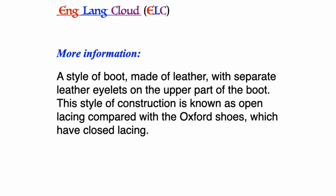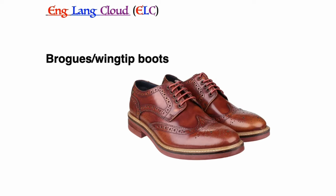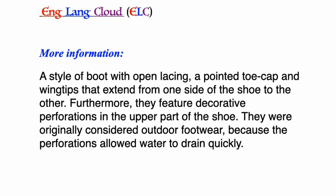Derby shoes: a style of boot made of leather with separate leather eyelets on the upper part of the boot. This style of construction is known as open lacing, compared with Oxford shoes which have closed lacing.